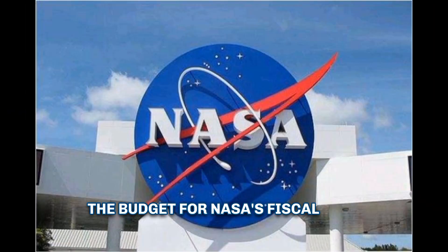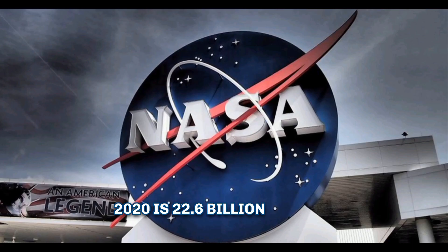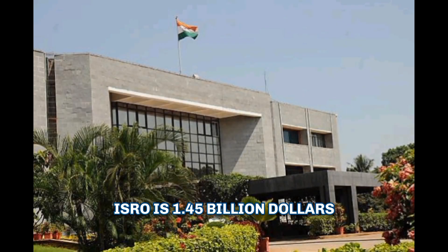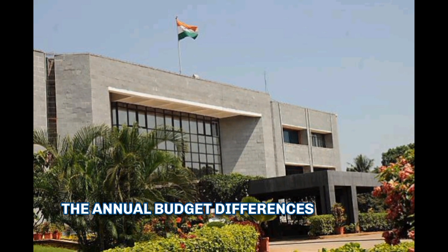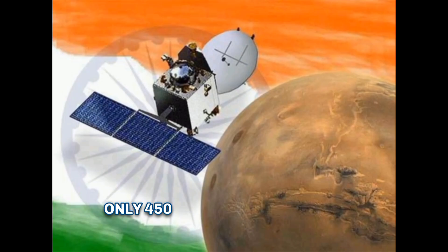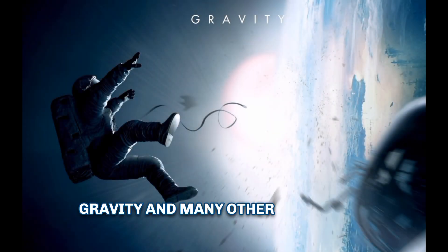The budget for NASA's fiscal year 2020 is $22.6 billion, while the average annual budget for ISRO is $1.45 billion — an annual budget difference of almost $20 billion. Only 450 crores were spent on ISRO's Mars mission, less than the budget of Hollywood films like Gravity.